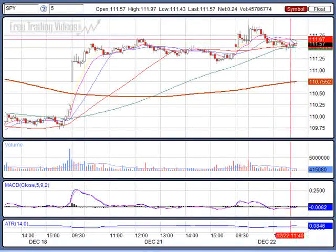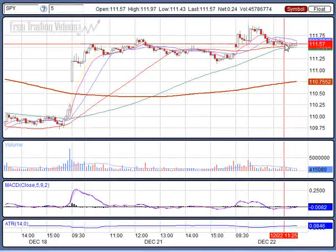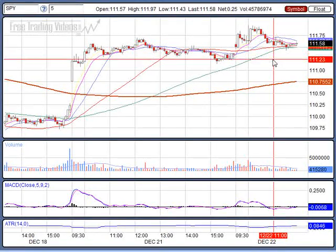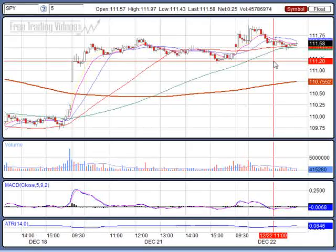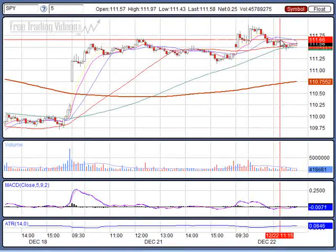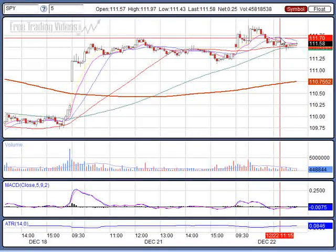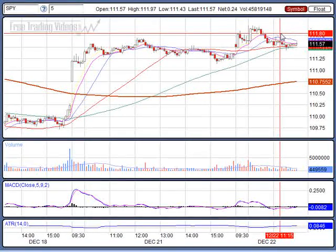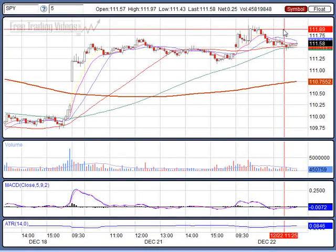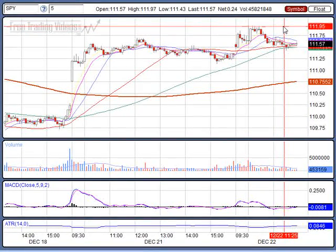Now we're caught up inside the moving averages as we speak. The area I'm looking at: we have some big support at 111.30 and also 111.20. Our resistance area is 111.65 to 111.70 as we talked about earlier this morning. We also have 111.80, 111.90, and 111.95 as resistance.